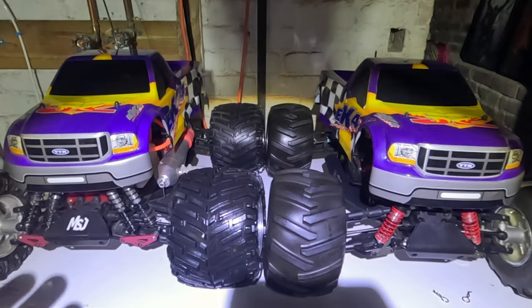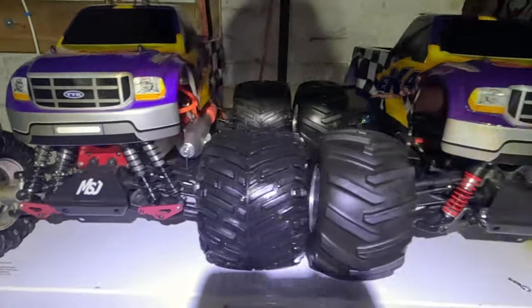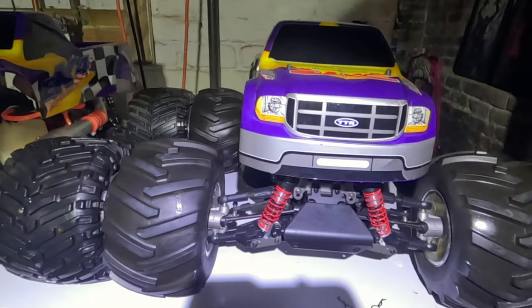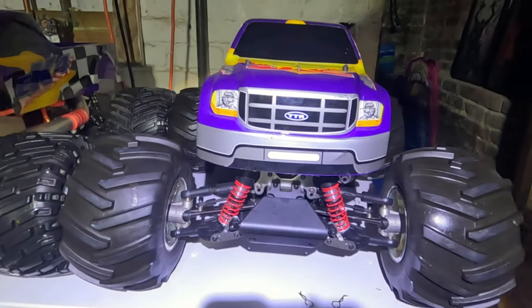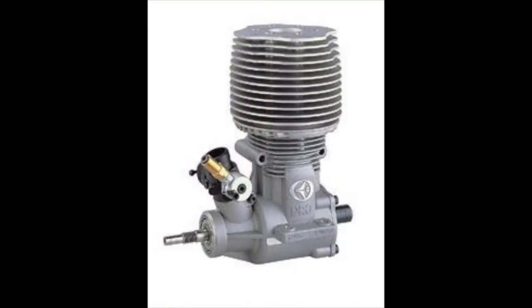Never before seen two of the world's largest engine nitro monster trucks side by side. Now this is a special treat — it is not every day you get to see something like this. Each engine is 0.70 cubic inches in size, and that equates to 11ccs.